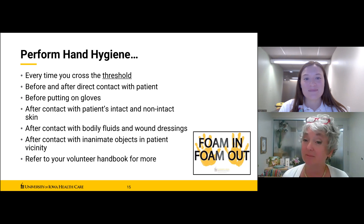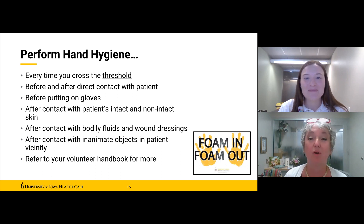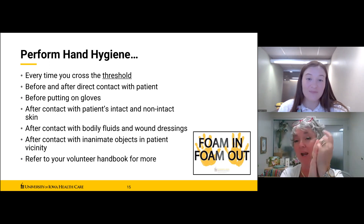During the hand-washing demonstration, be sure you're getting all surfaces — the backs of your hands, underneath your nails, your nail beds, your wrist area, and your thumbs. Pay special attention to crevices and nail beds. The motions are the same whether you're washing with soap and water or using foaming sanitizer — it's just a lot quicker with sanitizer. As long as you get all surfaces wet, when you're dry, you're good to go.